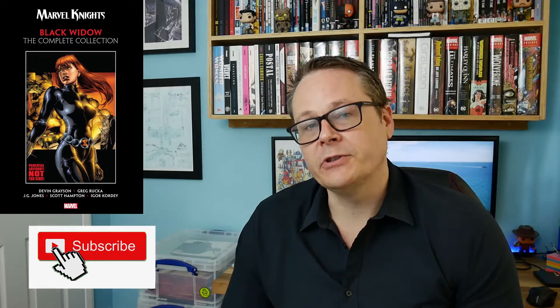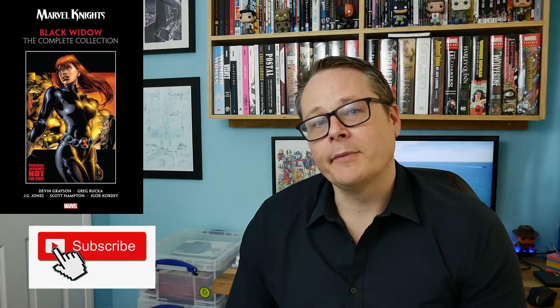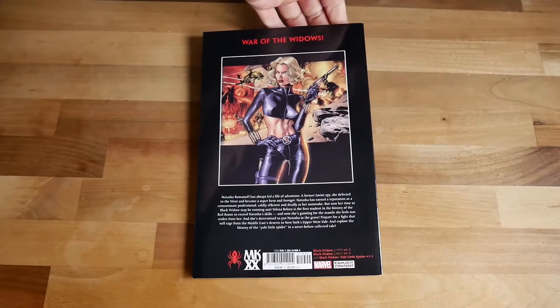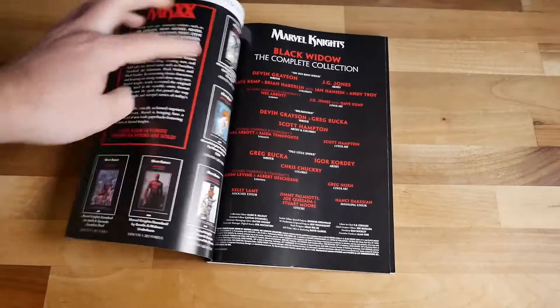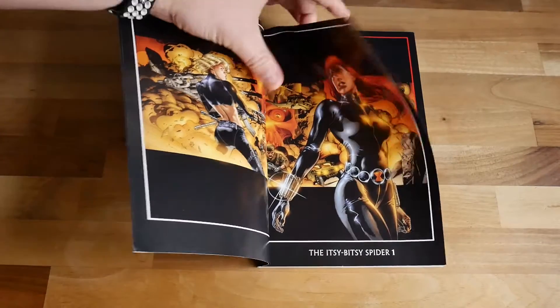In this you get introduced to the Black Widow's replacement from the Red Room where the Black Widow was trained — Yelena Belova. She is the sort of new Black Widow, but instead of having red hair she's blonde, and she's got a sort of chip on her shoulder because the original Black Widow, Natasha Romanoff, is still out there and she needs to basically get rid of her in order to fully establish herself as the new Black Widow.